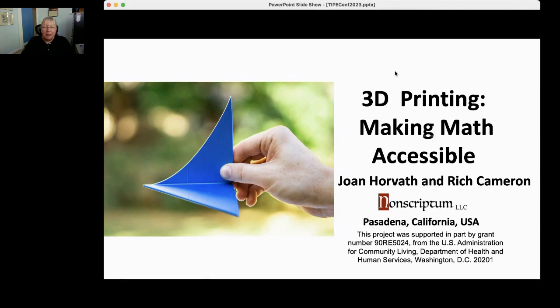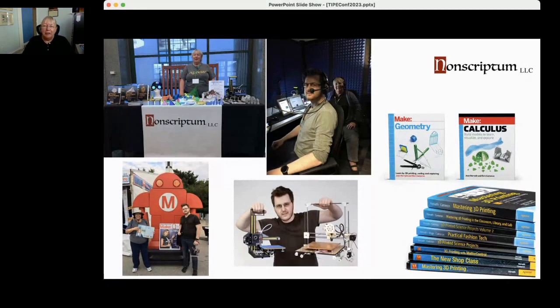So who are we? Non-scriptum just turned eight years old. It's a partnership of Rich and me. We develop training for 3D printing, we have a lot of classes on LinkedIn Learning, and we're working on our tenth book together. Rich is a leading light of the RepRap 3D printer universe. We met at maker events in 2015 when nobody was doing training, so we started doing that.